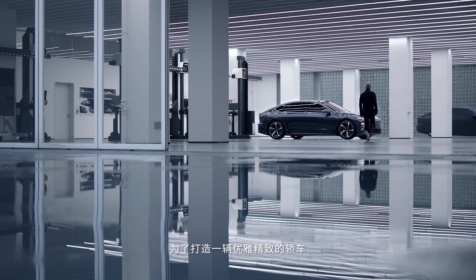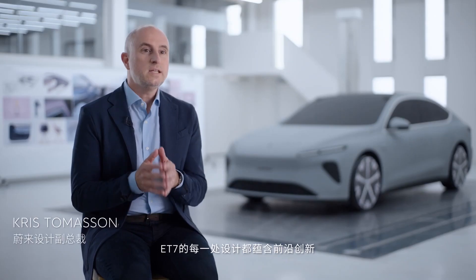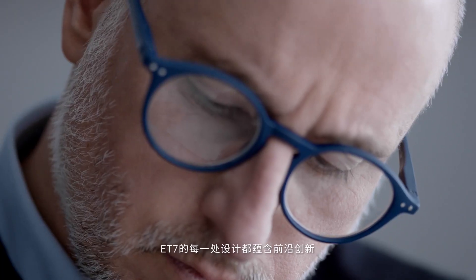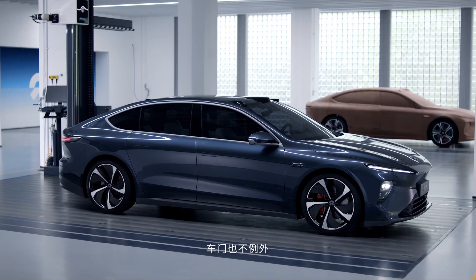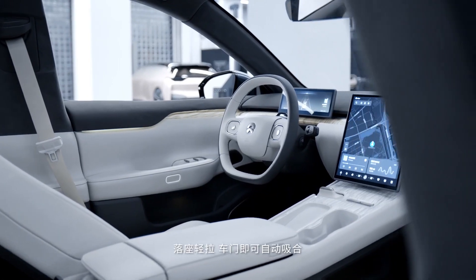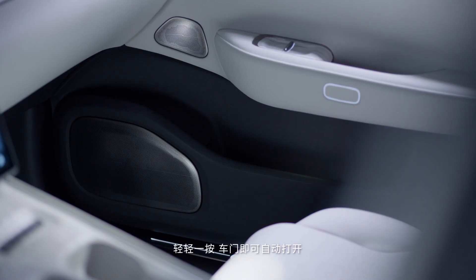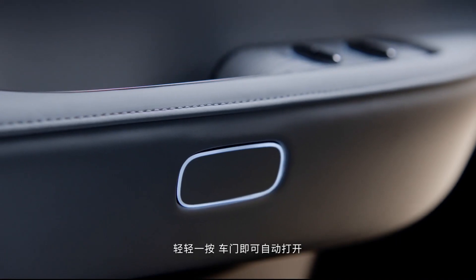In our pursuit of an elegant and sophisticated sedan, we needed every element of the ET7 to be at the forefront of innovation, including, of course, the doors. Inside, the doors to the ET7 close with a soft pull action and open automatically with a single click.